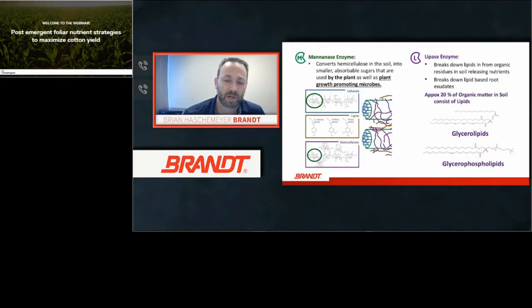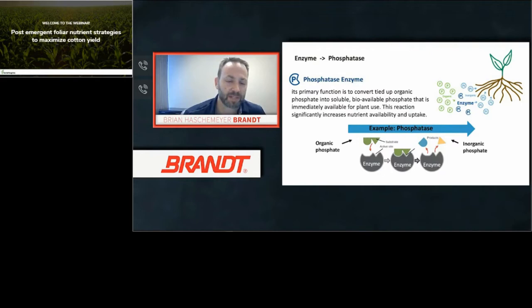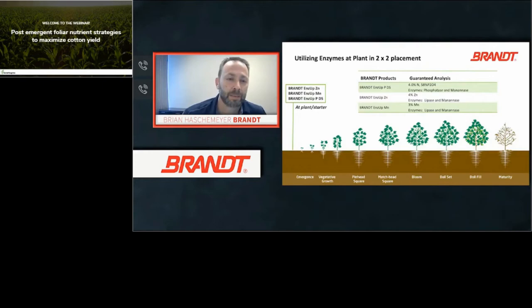Lipids cause water flow issues and tend to have a lot of phosphate bound to them — lipase breaks down those lipids. The third enzyme is phosphatase, which helps release organic phosphate by cleaving and breaking it apart, releasing energetic phosphate. Key products to consider are EndsUp PDS, EndsUp KDS, EndsUp manganese, and EndsUp zinc. These at-plant soil products can help boost your cotton out of the ground and are very effective at doing that.